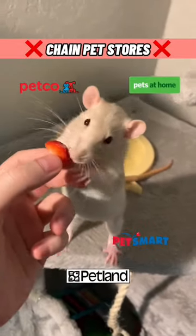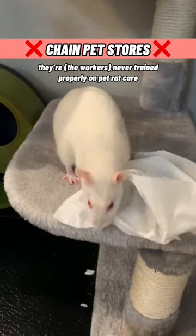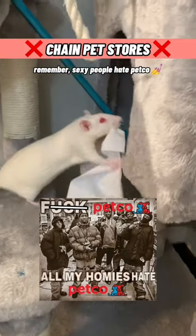Number 8: listening to the advice of chain pet stores. Don't. Just don't. They're never trained properly on pet rat care. Remember, sexy people hate Petco.